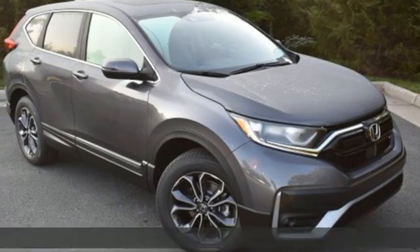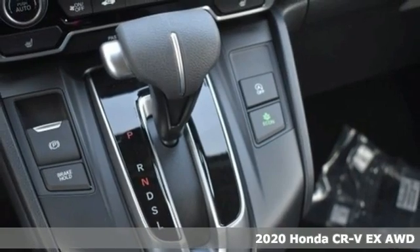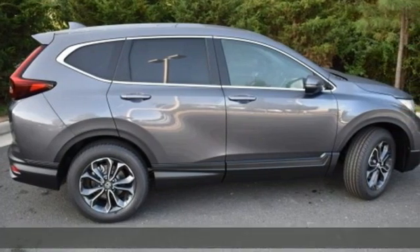Here's a new 2020 Honda CR-V. Capability without compromise isn't a dream, it's a CR-V. It's equipped for all your driving needs and wants.